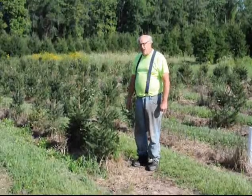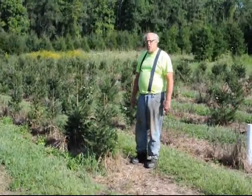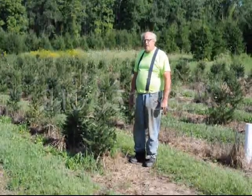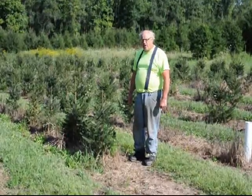And at Christmas time, you can come here and cut your own Christmas tree. You can call us at 215-651-8329 for your Norway spruce trees. This is Bill at Highland Hill Farm.